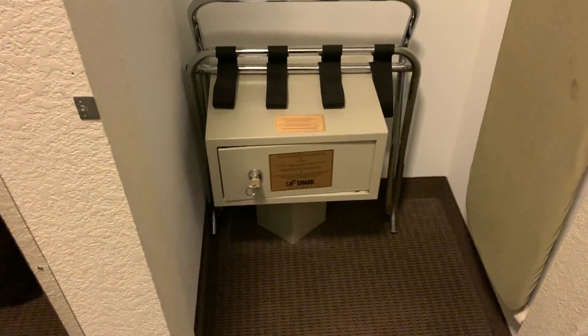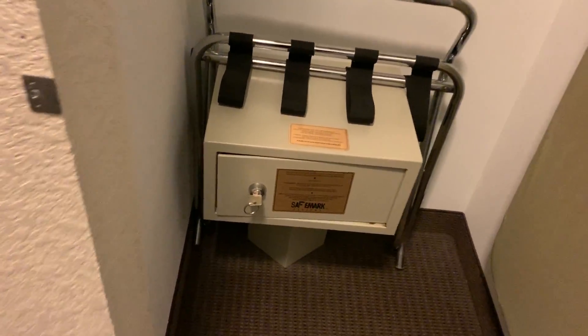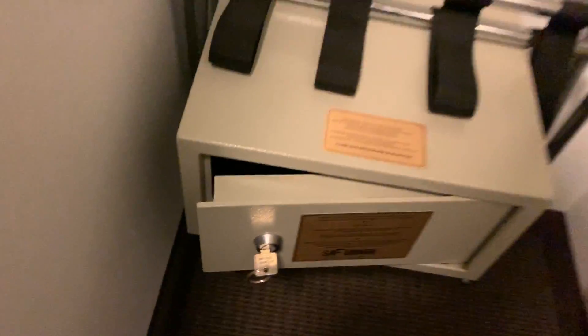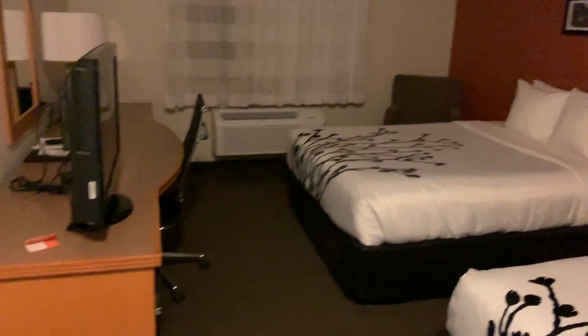This is an adjoining room. We have a safe with a key — they've got keypads, but this will work until you lose the key. Iron and board here. Very spacious, actually — a lot of room here.